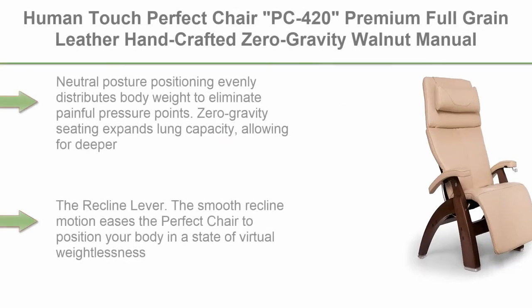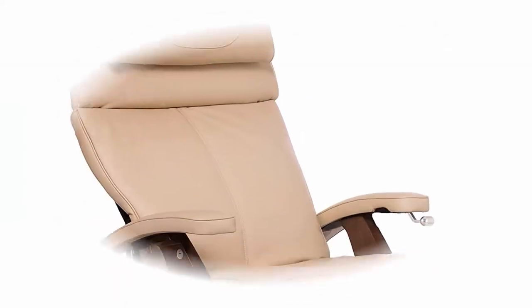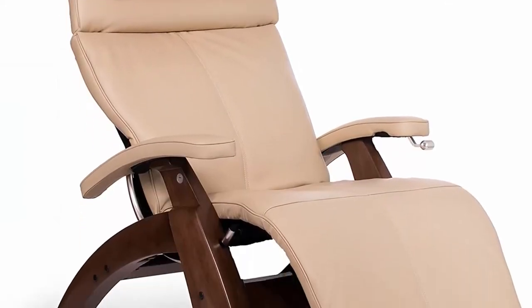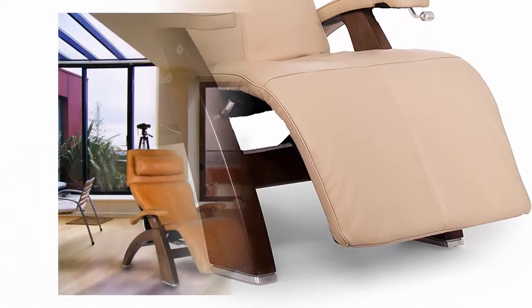Top 2: Human Touch Perfect Chair PC420 Premium Full Grain Leather Handcrafted Zero Gravity Walnut Manual Recliner, Ivory. Neutral Posture Positioning evenly distributes body weight to eliminate painful pressure points. Zero Gravity Seating expands lung capacity, allowing for deeper and more relaxed breathing.